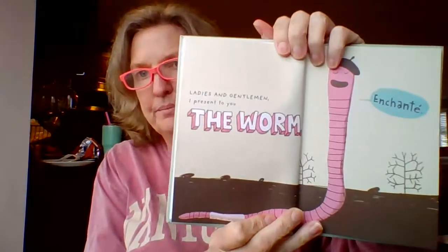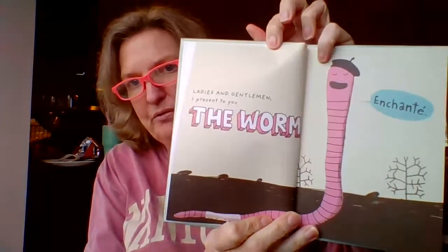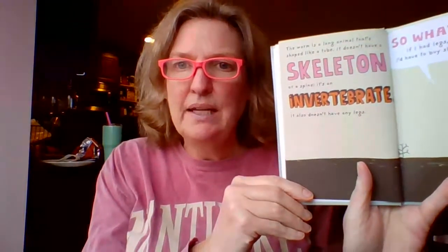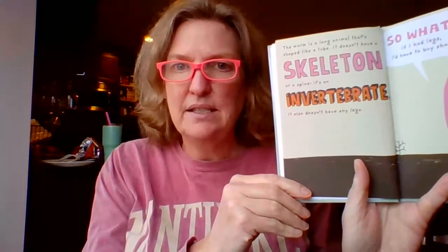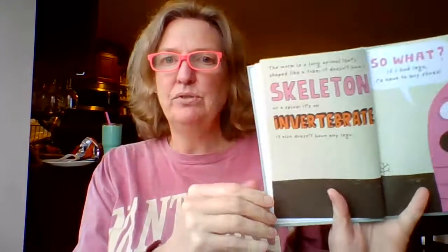Elise Gravel, The Worm. Ladies and gentlemen, I present to you the worm. Enchanté. That's French for probably something I would say. The worm is a long animal that's shaped like a tube. It doesn't have a skeleton or a spine — it's an invertebrate. It also doesn't have any legs. So what if I had legs? I'd have to buy shoes.